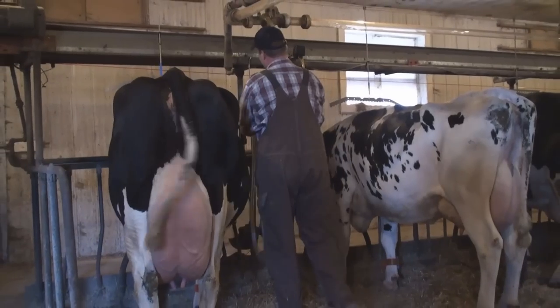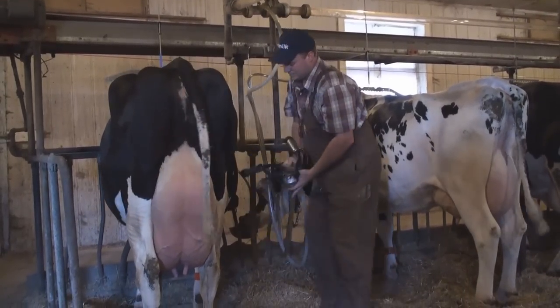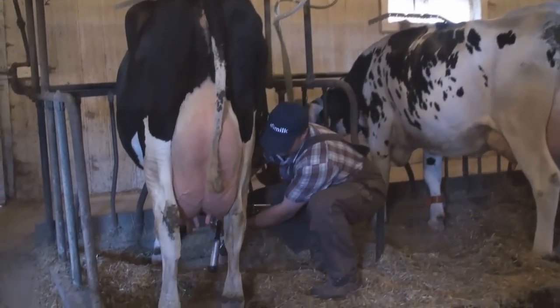Last fall, I was getting the veterinarian in every two weeks, as I am now, but I would get one or two cows pregnant per herd health. In the spring after I started AFRI, I got four to six out of ten, and now I'm getting consistently eight to nine out of ten.